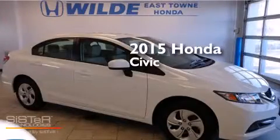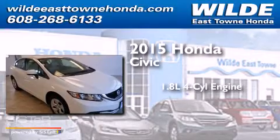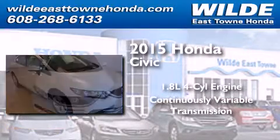This is a brand new 2015 Honda Civic. It has a 1.8 liter 4-cylinder engine and a continuous variable transmission.